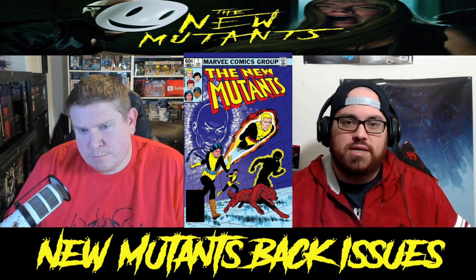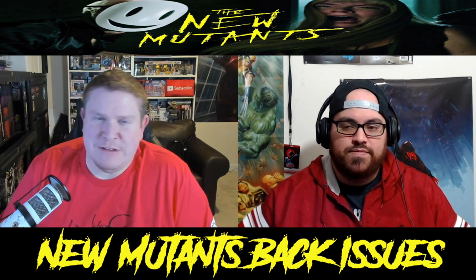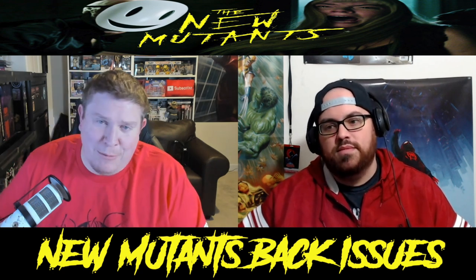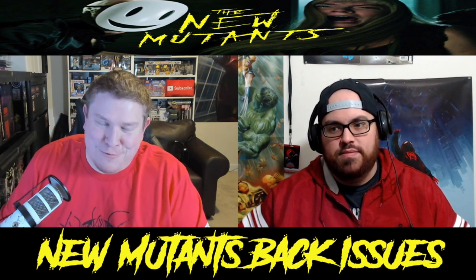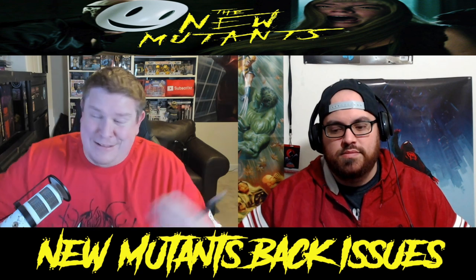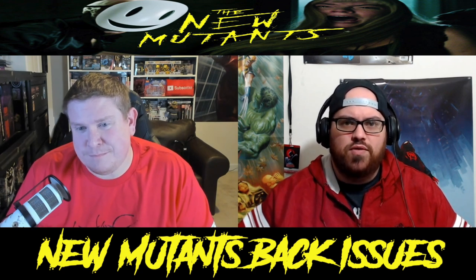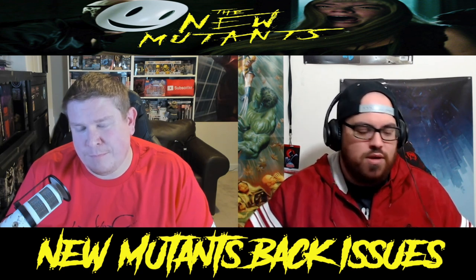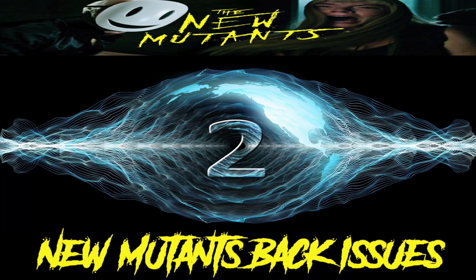I'm cautiously optimistic about the movie. There were some studio troubles — the Disney-Fox merger, reshoots being discussed — but now they're saying they'll distribute it without the reshoots, going with the original format. Either way, I'm hoping for a good Marvel horror movie. It doesn't have to be an $800 million dollar movie. I'm happy to just see a good horror movie within the Marvel universe — I think it has a lot of potential.